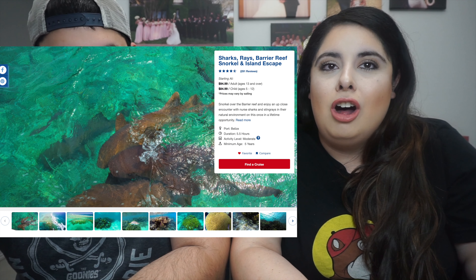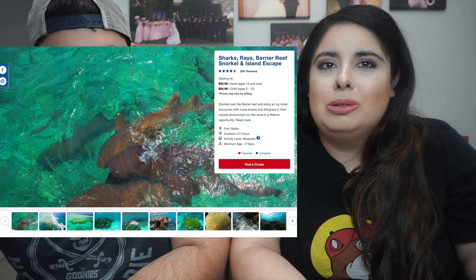Hi guys, welcome back to our channel. Today's video is going to be about one of our excursions that we did on our first cruise out of Galveston, going to Honduras, Belize, and Cozumel. We're going to be talking about our Belize tour and what we did. It was called the Sharks, Rays, and Snorkel tour, something like that.